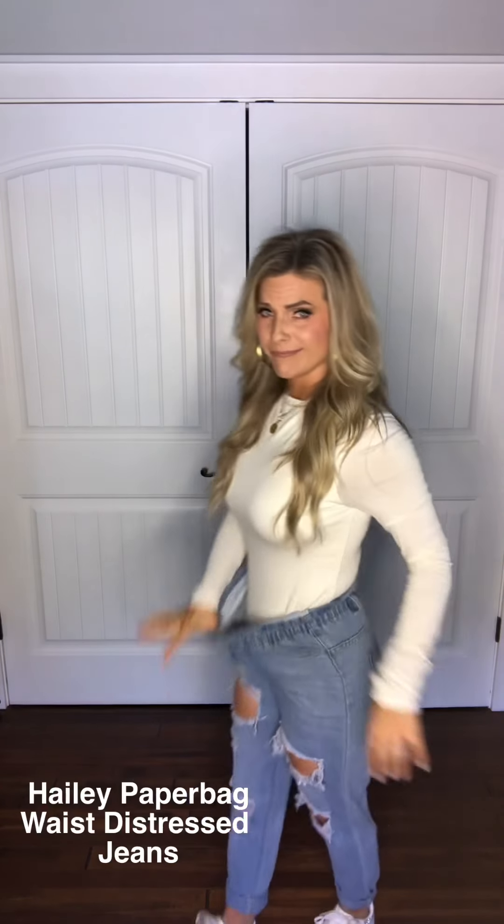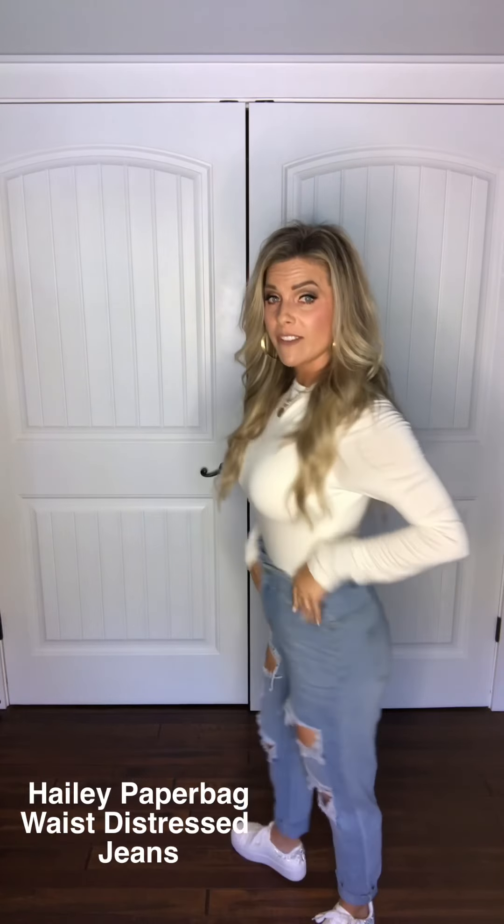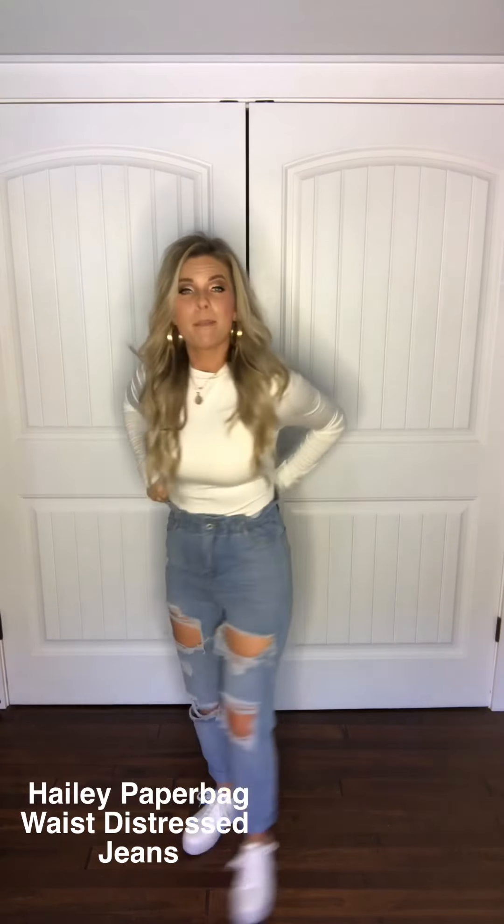Ultimate mom jeans, right here! They are so stretchy, they are so comfy, they are high-waisted, but they are so cute. And it doesn't matter your shape — they are going to look really, really cute. I love the distressed look to give them that updated edge. They are so fun, so comfy, so stretchy, so versatile — just all the things. I love these. Let me come in closer so you can see that color better.